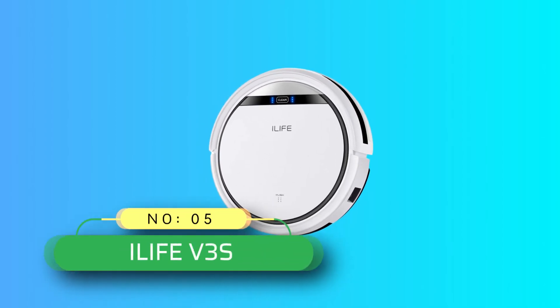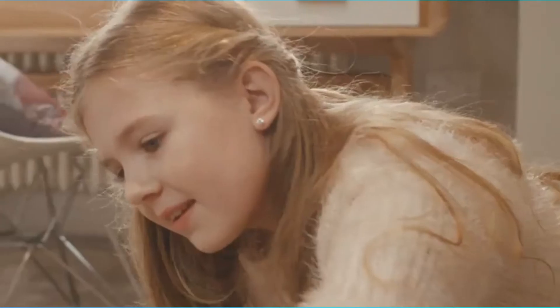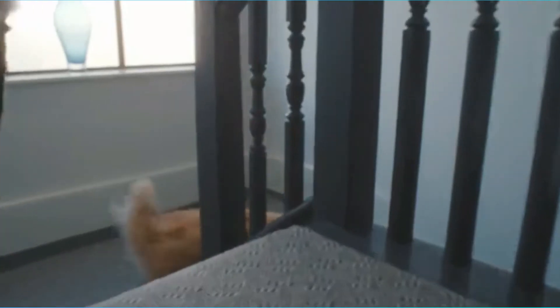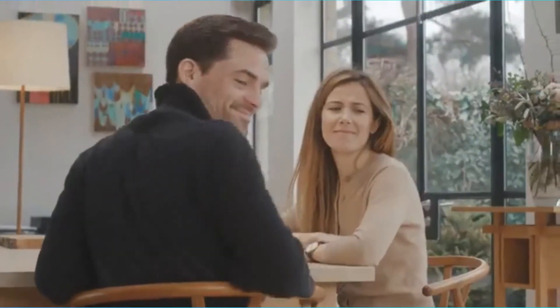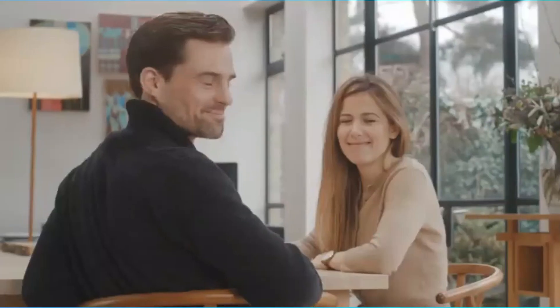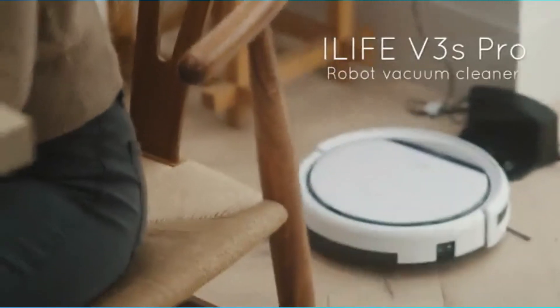Number 5: iLife VE's Robot Vacuum Under 200. The iLife VE's Pro Robot Vacuum has every required feature with exceptional quality and lifespan. It has scheduled cleaning, a low profile design, strong suction power, soft charging, 100 minutes of run time, and a 1-year warranty. Its low profile design helps it clean debris from low-profile areas such as under furniture and couches.